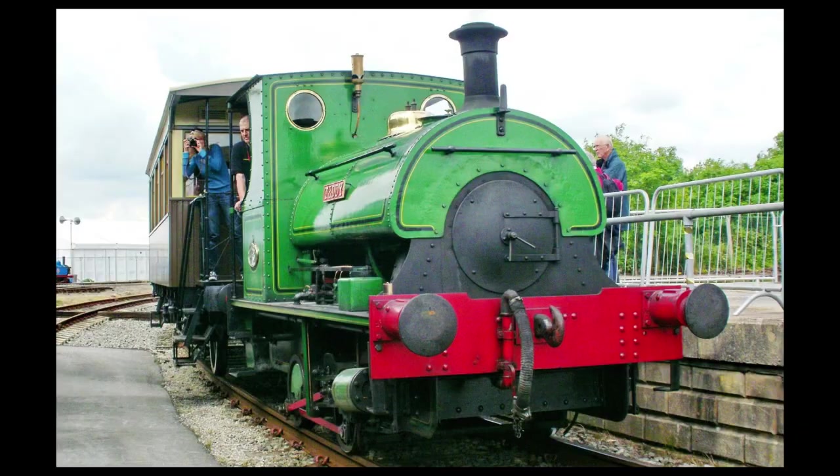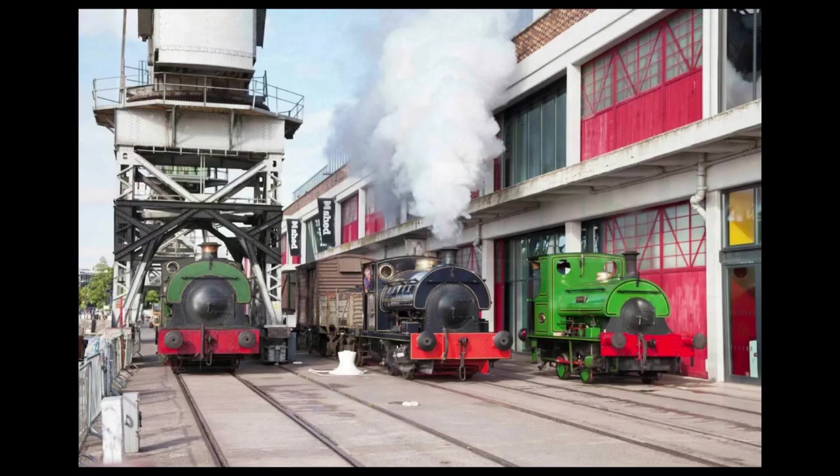And so, from Munitions to Mount Sorrel, from Cadeby to Bristol — Teddy, this is your life!